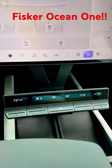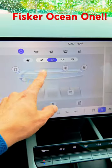But hang on a minute — why do we need this tiny little LCD at the bottom, and why do we need air vents that have to be controlled on the screen?